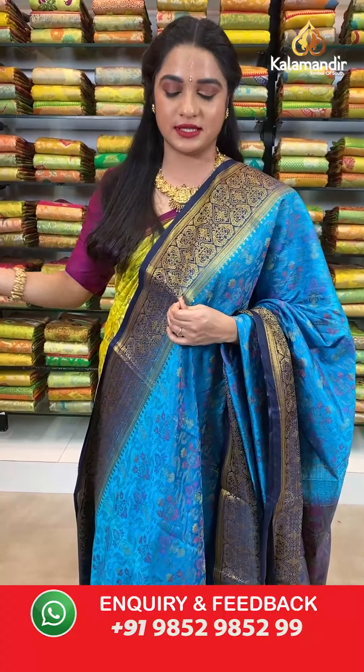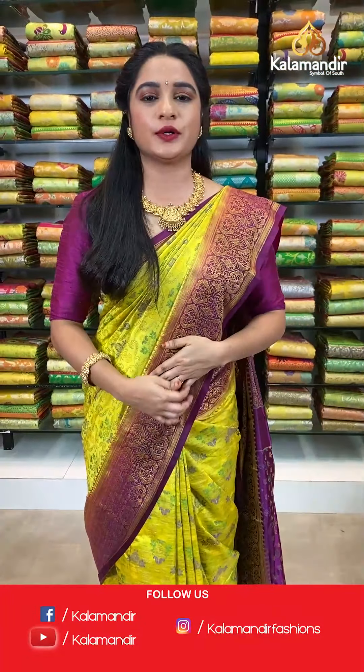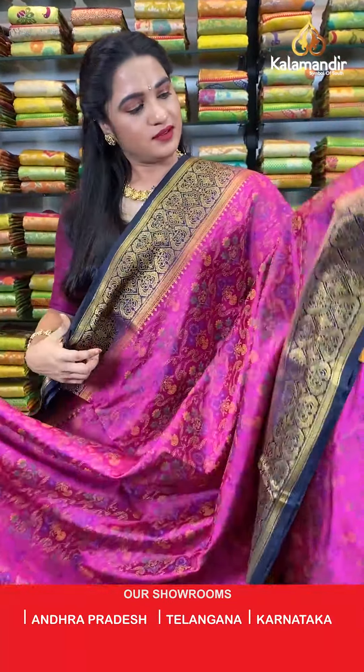You can also visit our stores located in Andhra Pradesh, Telangana, and Karnataka. Shipping is free all over India.